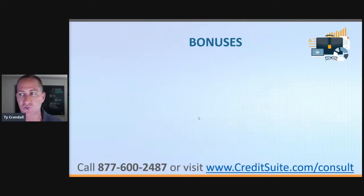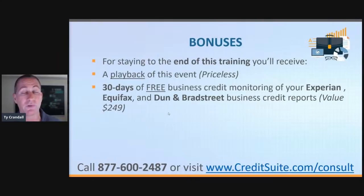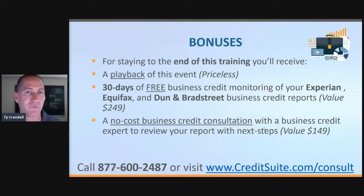If you stay to the end of this training, there are several things you're going to get: a playback of this event, which is priceless; 30 days of free business credit monitoring with Dun & Bradstreet, Equifax, and Experian — they charge $249 for that, and I'm going to get you your reports at no cost. I'm also going to get you set up with a no-cost consultation with our team. Most of our reviews are about this phenomenal experience people get on the consultation with us.